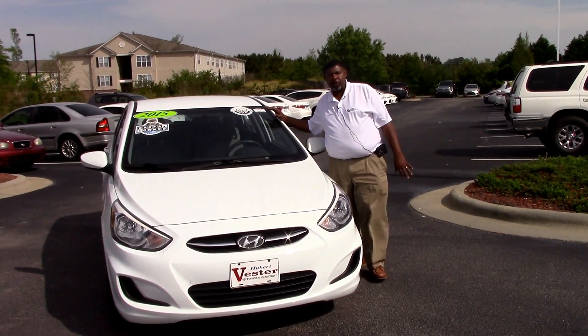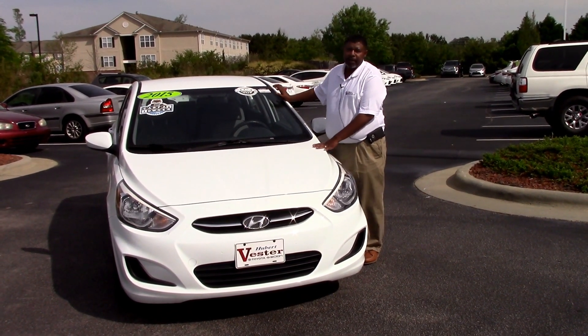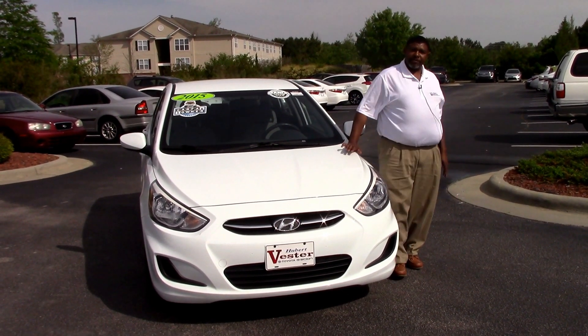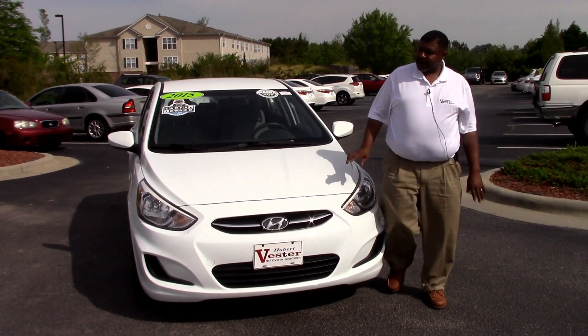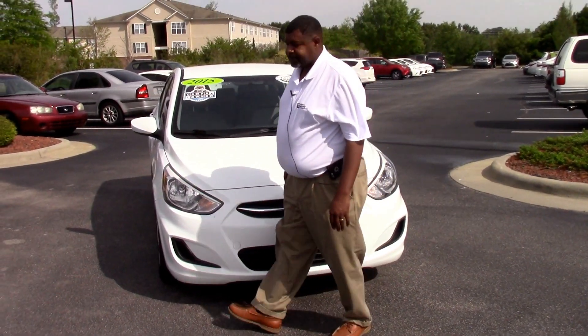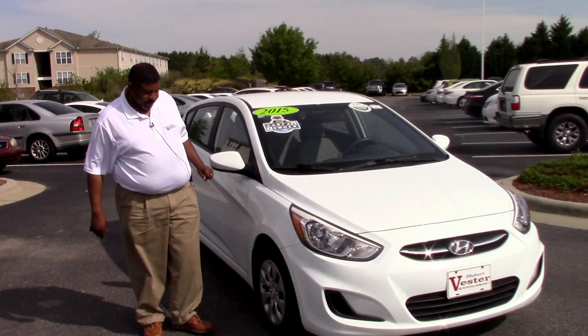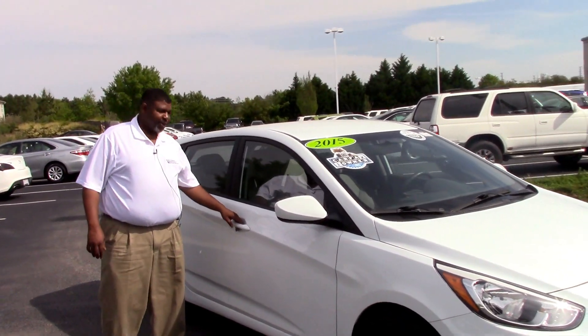Good afternoon, ladies and gentlemen. My name is Greg Baker here at Huber Vesta Toyota. We're here to talk about stock number TP3837. This is a 2015 Hyundai Accent — a nice little economical vehicle. This vehicle will provide you super gas mileage and get you where you need to go. Just does what it needs to do.